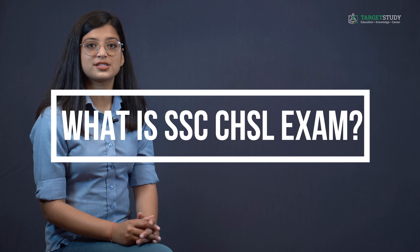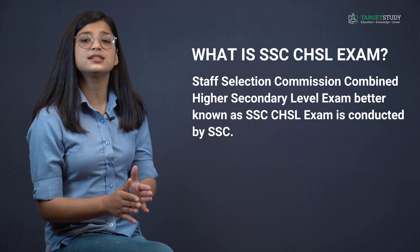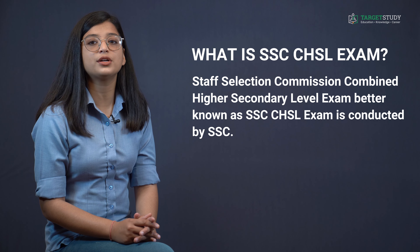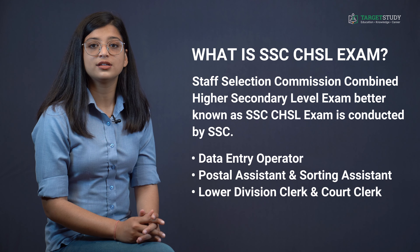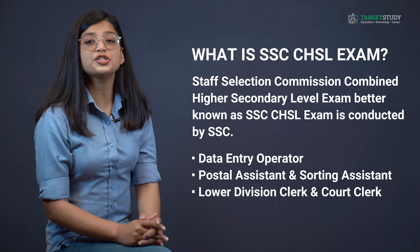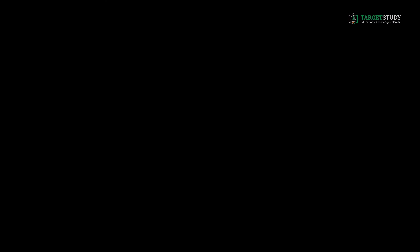Staff Selection Commission Combined Higher Secondary Level exam, better known as SSC CHSL exam, is conducted by SSC usually once a year in the month of April or May at the national level. It recruits candidates for various posts like Data Entry Operator, Postal Assistant, Sorting Assistant, Lower Division Clerk, and Court Clerk in various central government departments. Due to its national level approach, this exam is taken by a large number of aspirants.